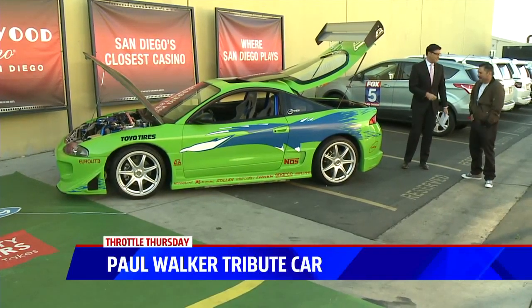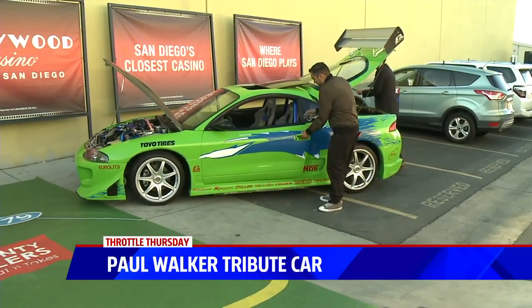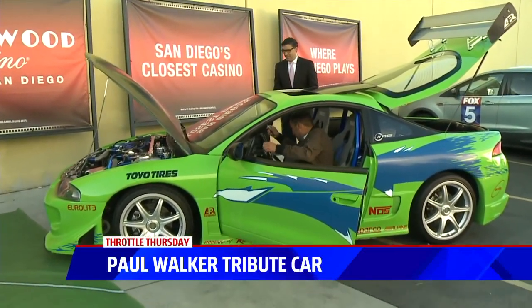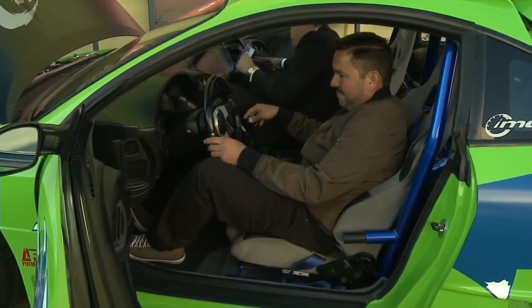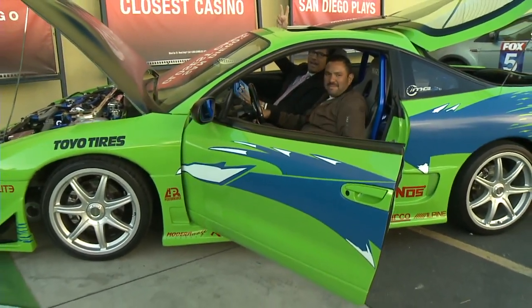Do you have the keys? I do. Maybe we get in this thing — it probably makes a pretty good sound, yeah? Yes. Pedro, thank you. Good job. I feel bad — I can barely know how to... well, I can put gas in my tires also. All right, Throttle Thursday. Pedro, thank you. The Paul Walker tribute car. Here we go. Woo! Back inside we go.